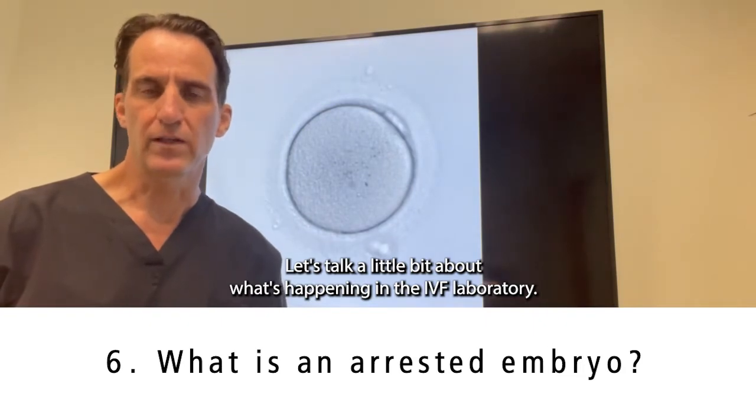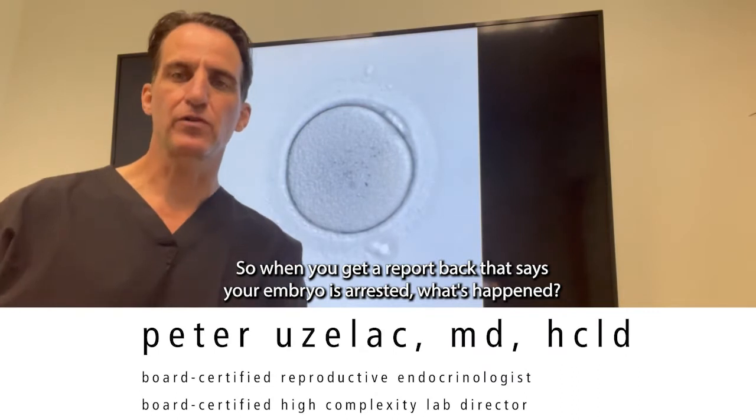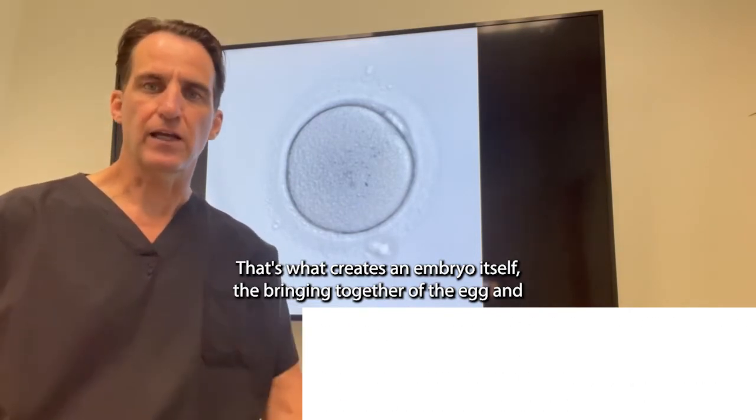Let's talk a little bit about what's happening in the IVF laboratory. So when you get a report back that says your embryo is arrested, what's happened? Well, first of all, we know it's gone through fertilization. That's what creates an embryo itself — the bringing together of the egg and the sperm.